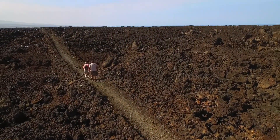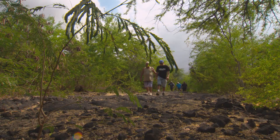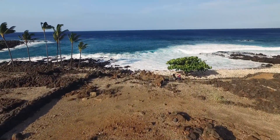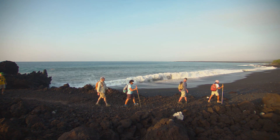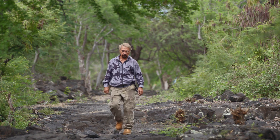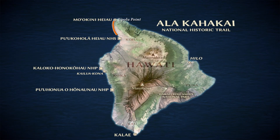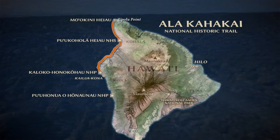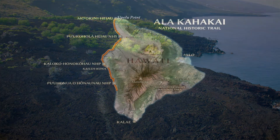Connecting the Pu'uhonua with the other parks is the island of Hawaii's newest national park site: the Alakahakai National Historic Trail. Alakahakai means 'trail by the sea.' Established in the year 2000, the National Historic Trail begins near Maokini Heiau in the north and winds around the island for 175 miles, hugging the coast of western Hawaii and passing through three national park sites.